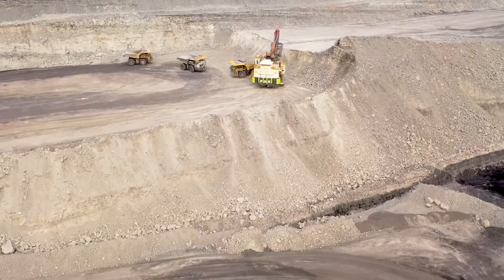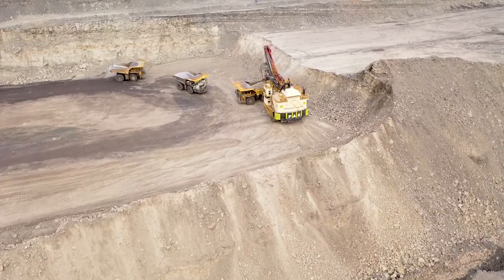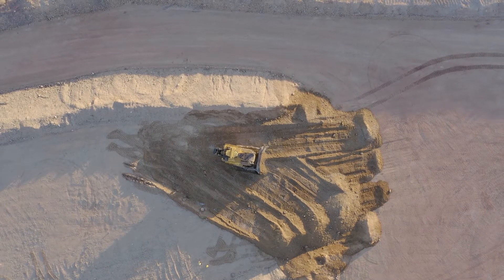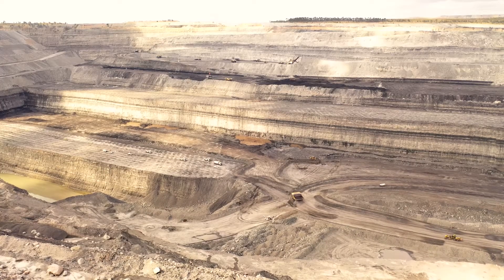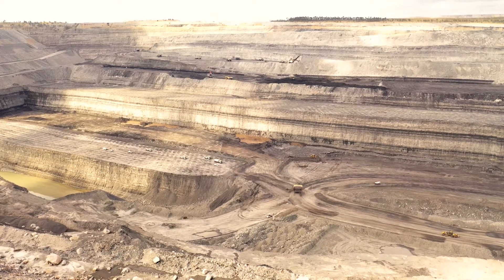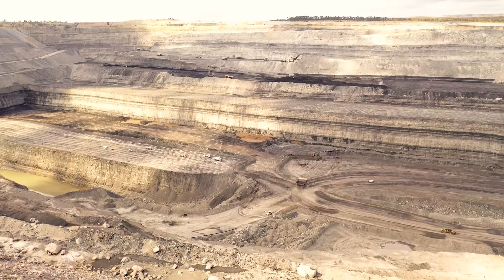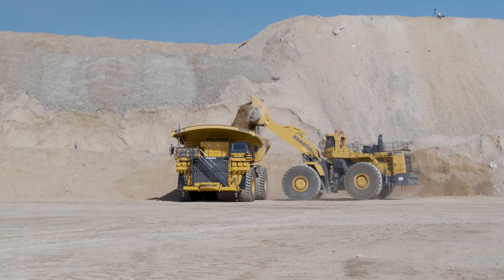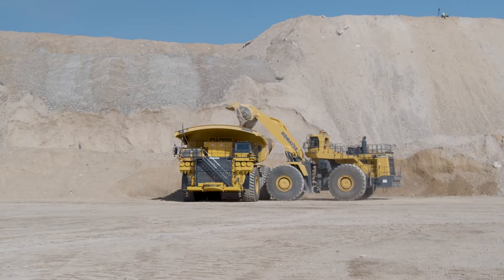The Synergy platform is designed to run all of Modular Mining's mine management systems, but we also extend this to include systems from Komatsu, other OEMs, and third-party vendors. The main goal of the platform is to be an ecosystem for running all of the mine's solutions. To facilitate this, we're going to make available a whole lot of APIs and software development kits, or SDKs.